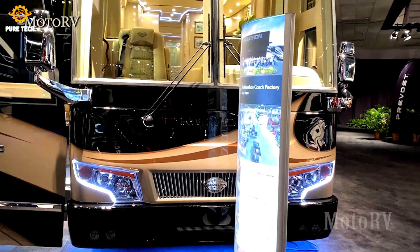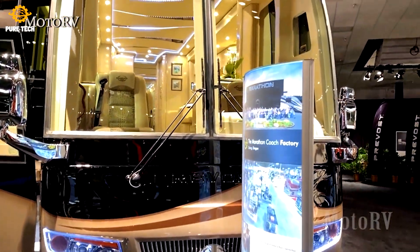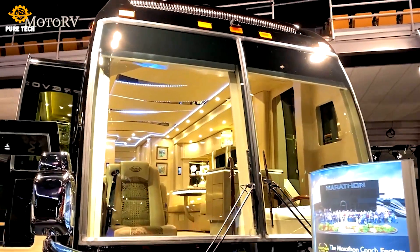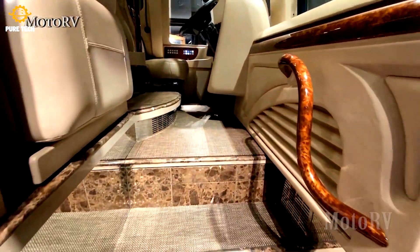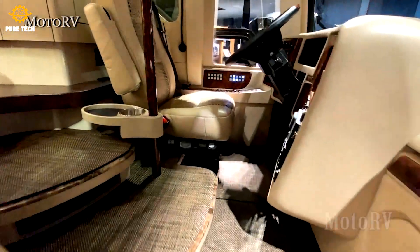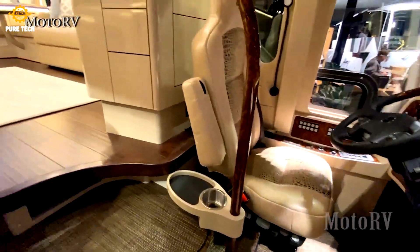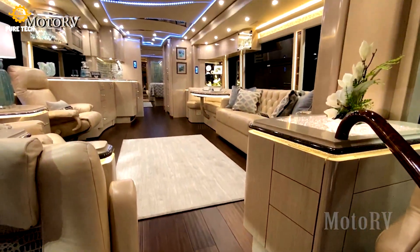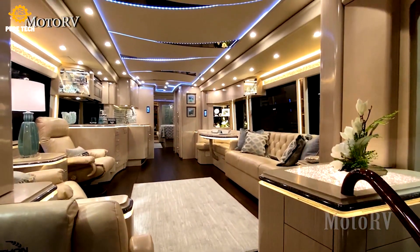Prevost is the ultimate bus. They construct the strongest and most durable chassis and body with a stainless steel upper assembly. Their luxury motorhomes resist flex and deformation stresses like other types of RVs cannot. Additionally, they use slide-out technology specifically engineered for each coach to fit perfectly.